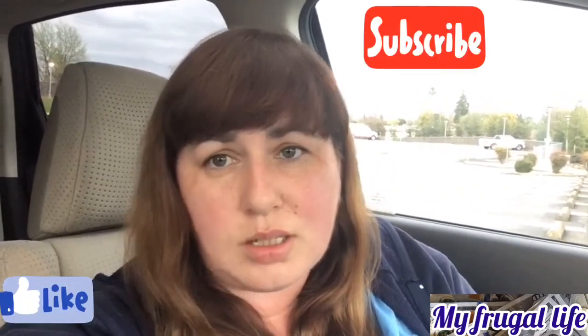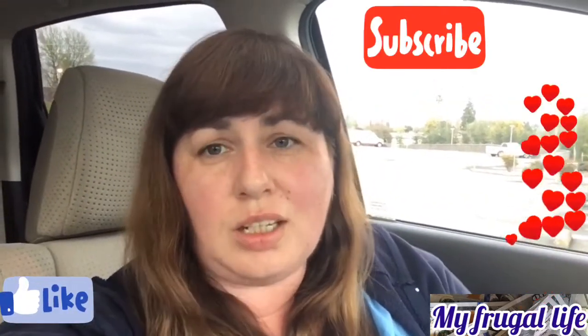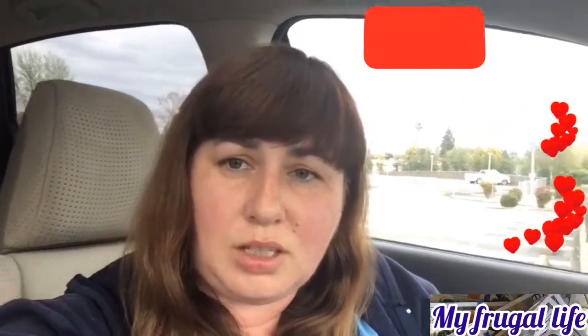Some things I just had to spend money on — there was no choice. Thank you guys for watching and staying with me through this video, and thanks for being part of my frugal life.